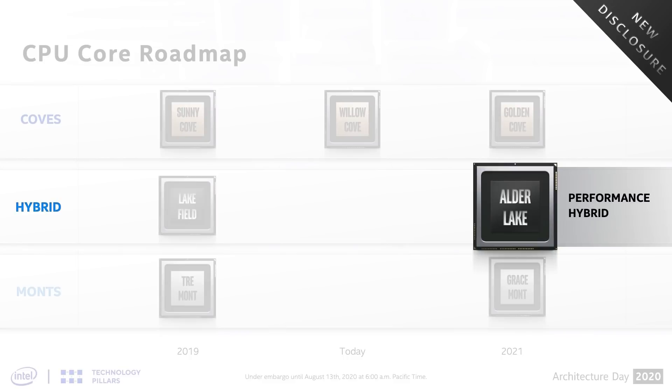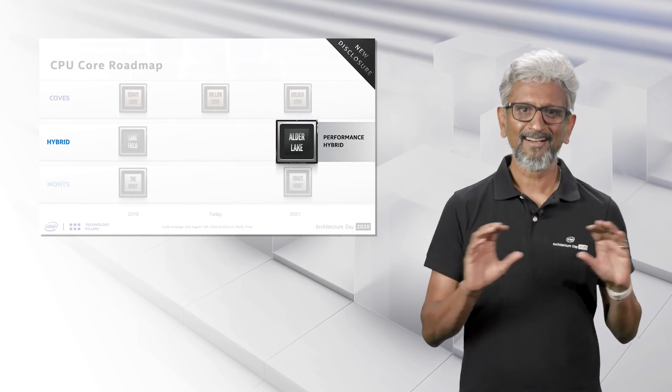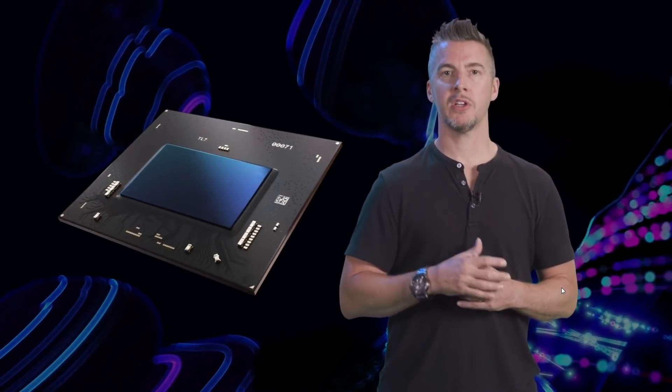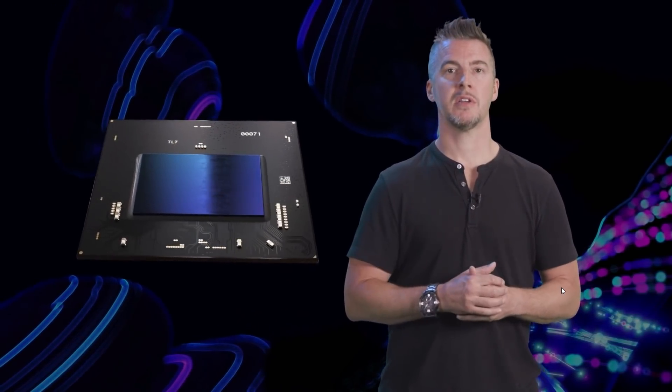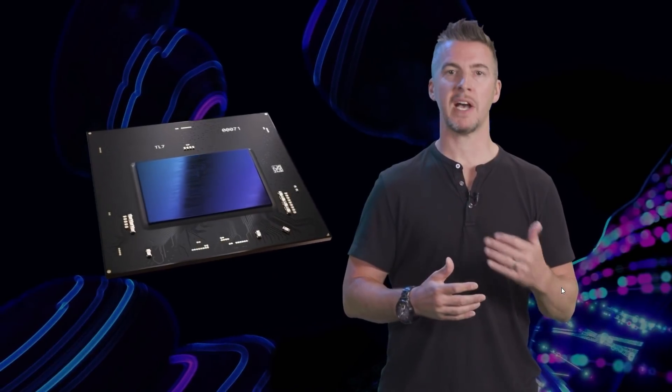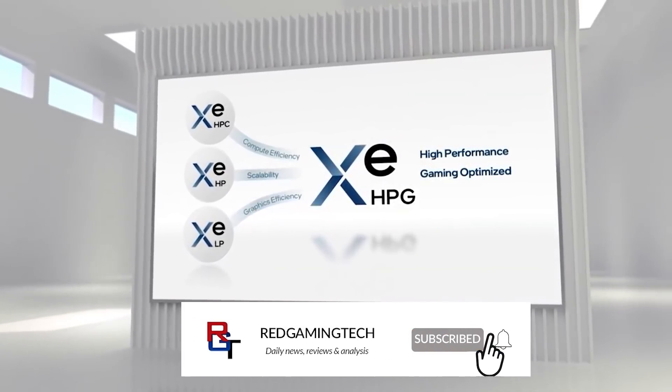We're going to move on now to some news regarding Intel Arc Alchemist, otherwise known as DG2. This is a small thing, but nonetheless interesting — thankfully discovered by Momomo over on Twitter. You can find their tweet and everything else sourced for this video in the description below. They have basically discovered some guidelines for the naming of the upcoming Arc Alchemist GPUs, otherwise known as Intel XE DG2.